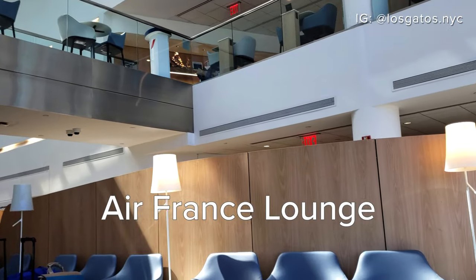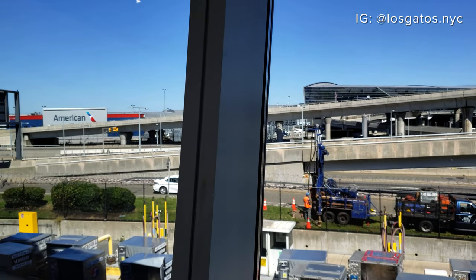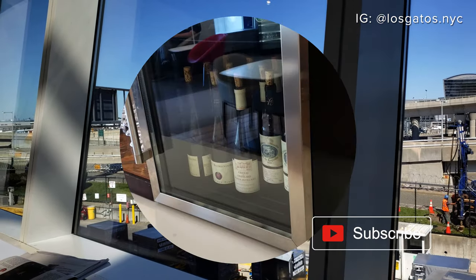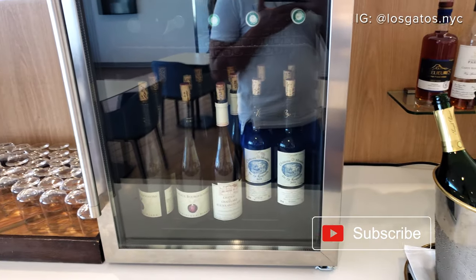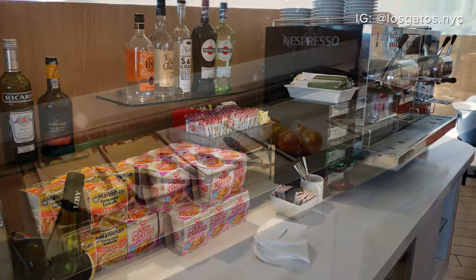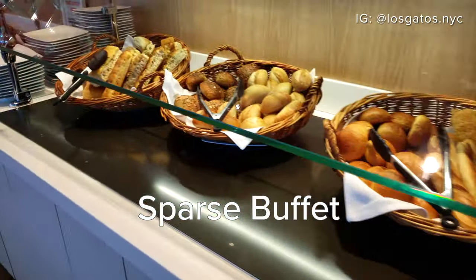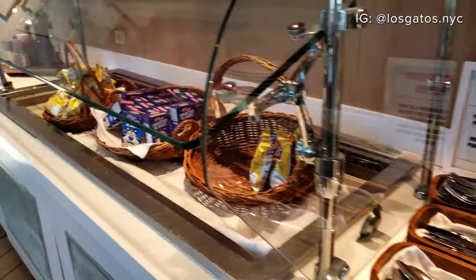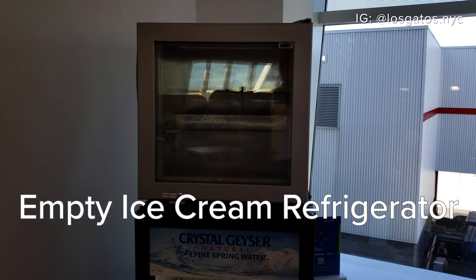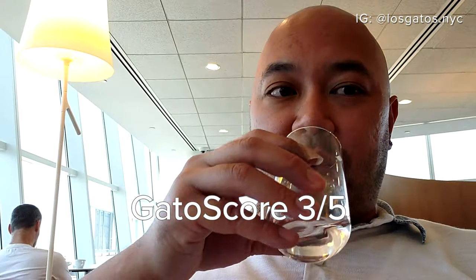The Air France lounge at JFK was nice, although only the main level was open to Priority Pass customers. The lounge had a small dining area and comfortable chairs, but it didn't offer any airside views. There was a high-tech coffee machine, but the star of the lounge was the immense French wine collection. The food selection, however, was a little sparse.